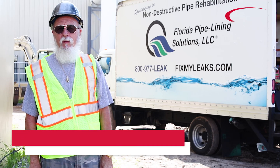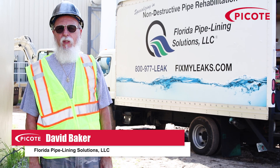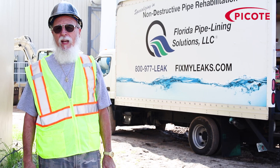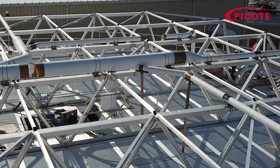Good morning, my name is David Baker and I'm Vice President of Operations for Florida Pipeline Solutions. This morning we're at a sewer treatment plant in South St. Petersburg where we've been chosen as a contractor to install the patented Peacoat system on a failed six inch drain at the base of this clarifier.